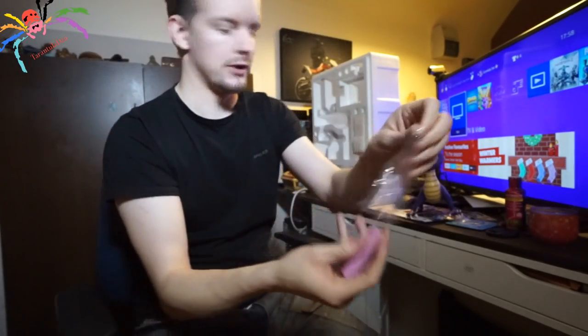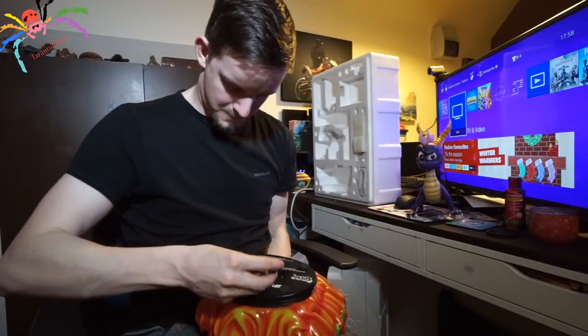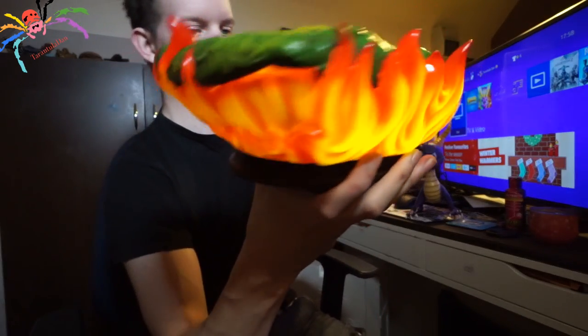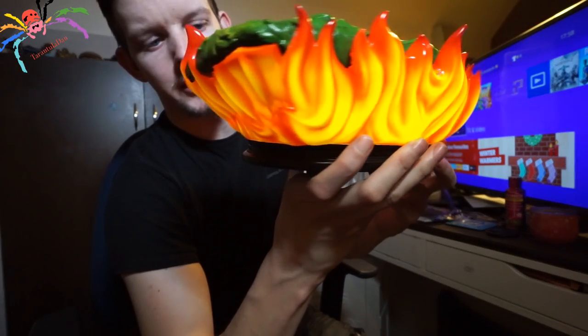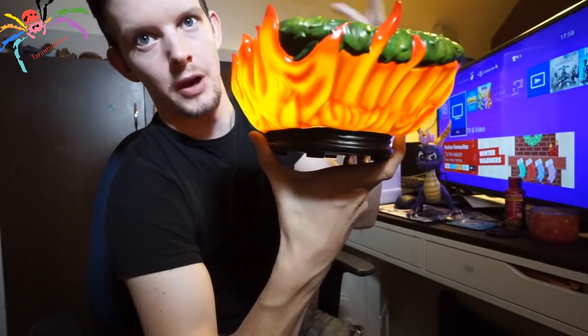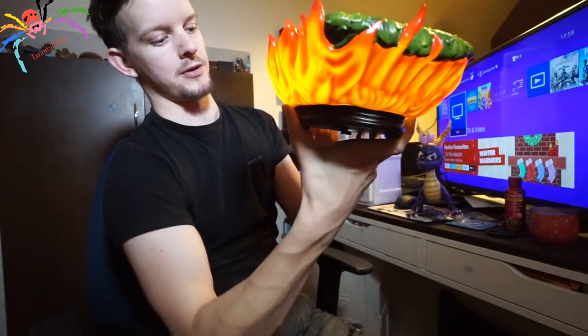Oh, there actually is a battery — I didn't see that. The battery seemed flat but I obviously just didn't put it in right. There you go, you can see it with it on. And it actually flickers as if a candle would almost. So that's really, really nice — absolutely fantastic. Much heavier than I thought.